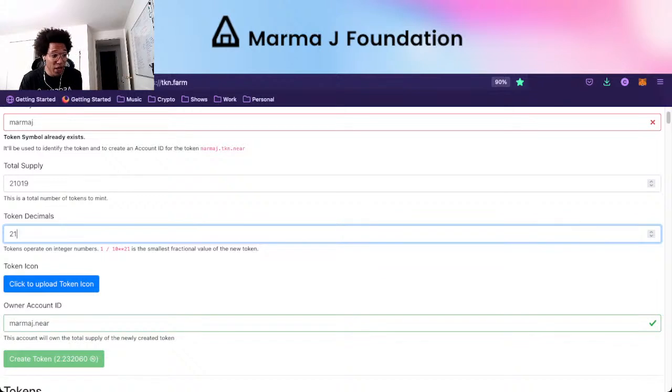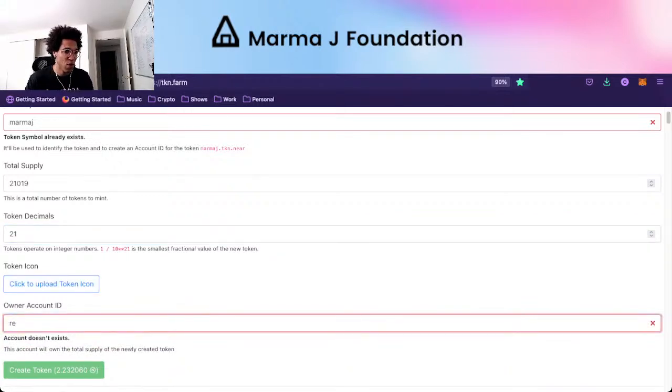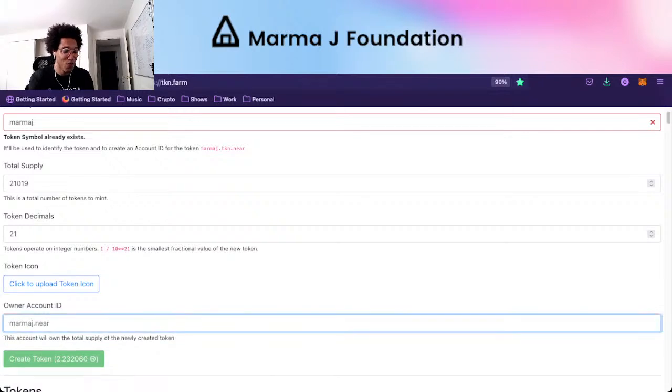You can upload a token icon, so maybe we'll come with a new token next year and put a different icon. The owner account — it lets you change it, for example to MarmaJay.sputnik-dao.near. When I was creating this previously, we didn't have a DAO on Sputnik V2 — we only had a DAO on Sputnik V1.